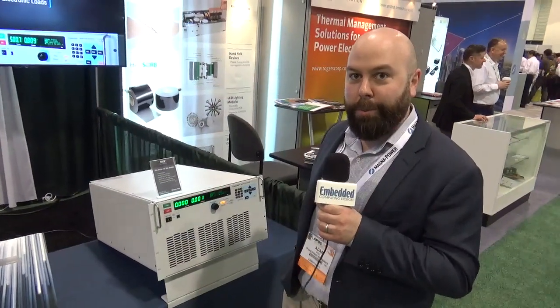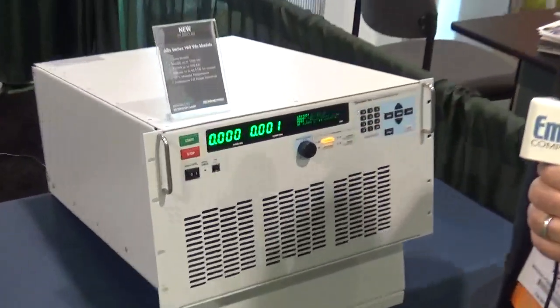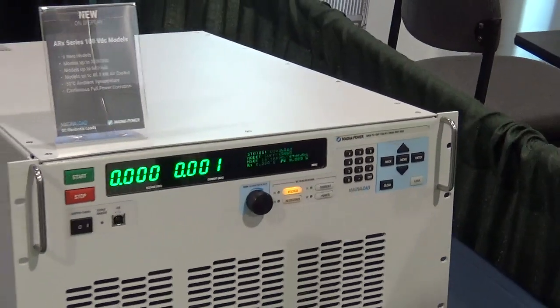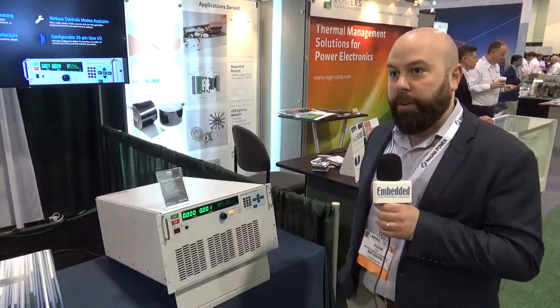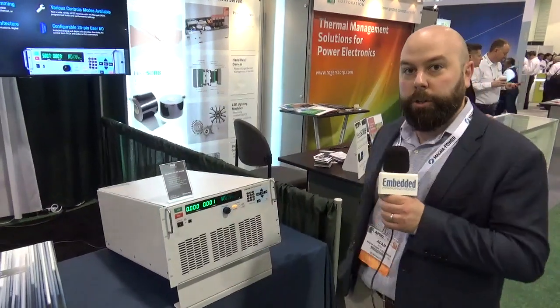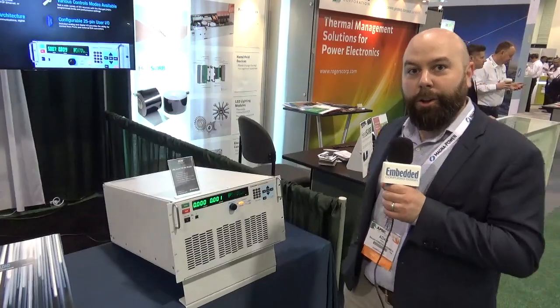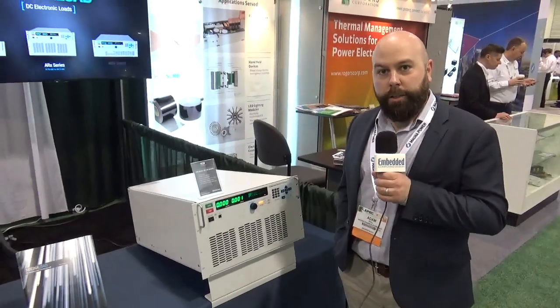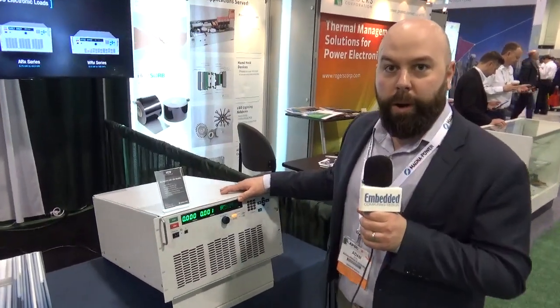Got a lot of new products on display. We have our ARX series electronic loads, our MagnaLoads, that use a matrix of switch resistors in series with linear MOSFETs. We use those and control them simultaneously with our digital control loops to greatly bring down the cost of electronic loads and access new markets. These span 1.25 kilowatts up into the multi-megawatts.